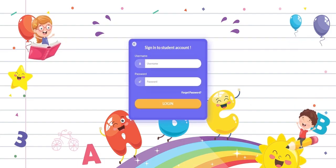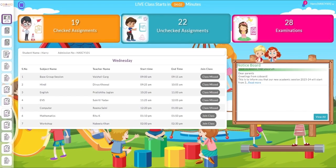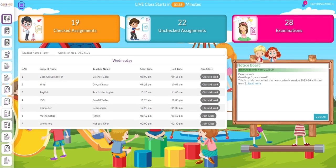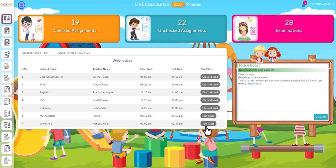This is the student portal, where children can log in with their username and password. Here is the student dashboard, which is designed to provide an intuitive and smooth learning experience. With pre-uploaded timetables, it's easy for children to join their class in just one click.